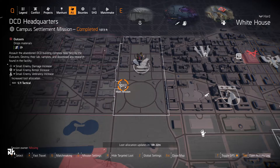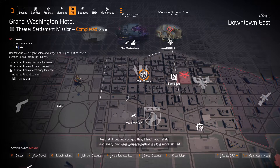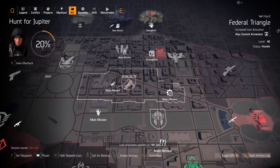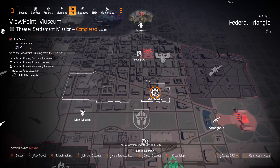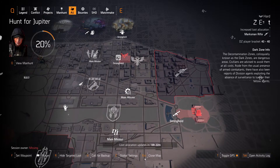And 511 Tactical at DCD headquarters, Badger Tough in Downtown East with Gila Guard at the Grand Washington Hotel, and China Light Industries at District Union Arena. Alp Summit Armament at Federal Triangle, some machine guns at Jefferson Trade Center, and skill attachments at Viewpoint Museum. Petrov Defense Group at Judiciary Square and Marksman Rifles in DZ East.